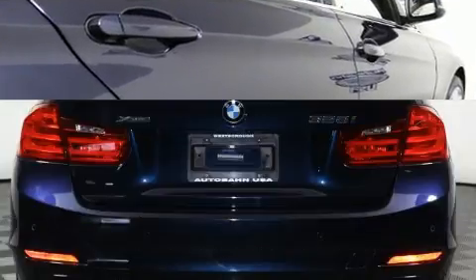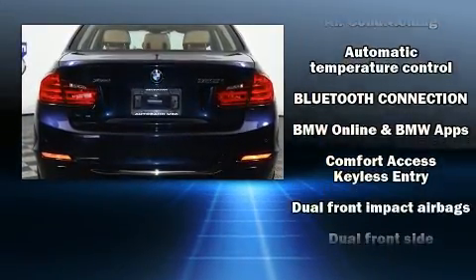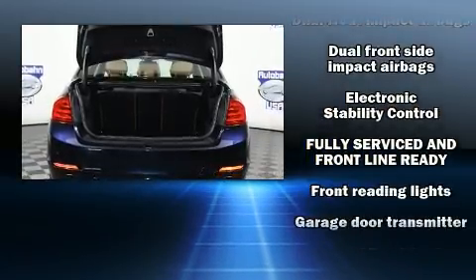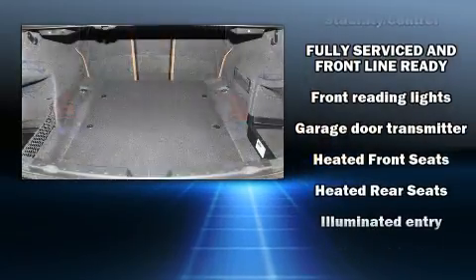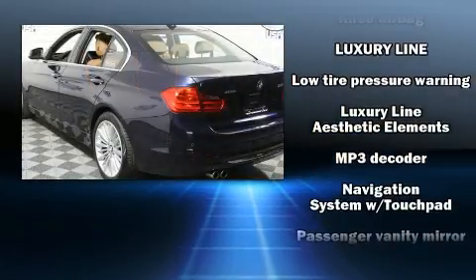This model accommodates 5 passengers comfortably and provides features such as one-touch window functionality, a leather steering wheel, a power seat, an automatic dimming rear-view mirror, an outside temperature display, automatic dimming door mirrors, and much more.